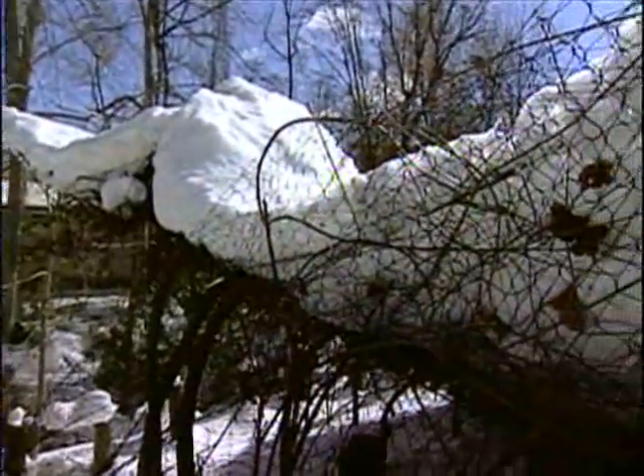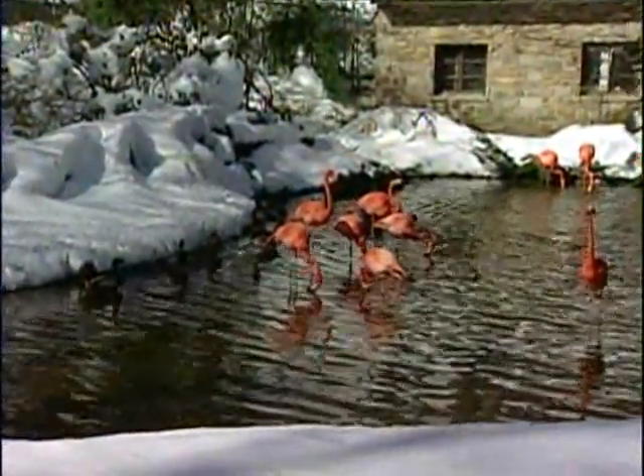Cleanup continues here at the zoo, and because of the damage and the cleanup, the zoo is expected to be opening at least two weeks later than normal. Rob Roblin, WBAL-TV 11 News.